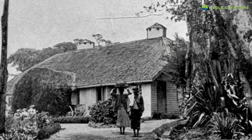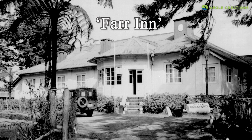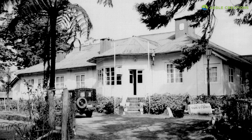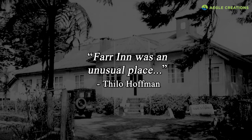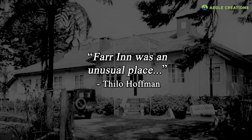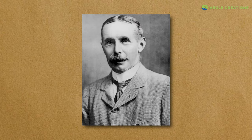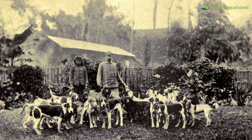Nonetheless, this colonial hunting lodge later became the Farr Inn, thereby becoming an accommodation for the overnight visitor. Thilo Hoffman states in his autobiography that the Farr Inn was an unusual place, built by Thomas Farr in the late 19th century for hunting purposes. He further states that Thomas Farr was fond of hunting sambar deer and would lead packs of dogs to hunt deer in the plains.